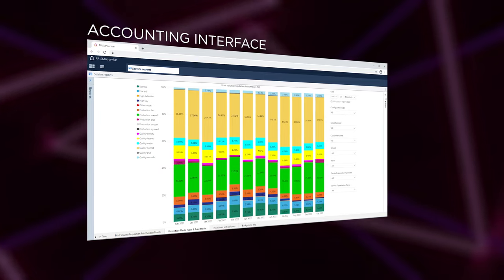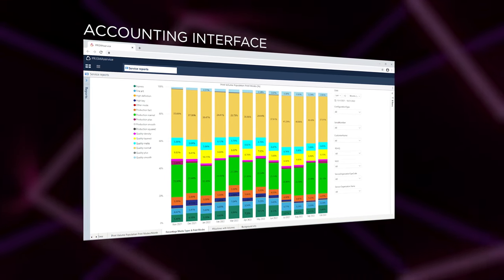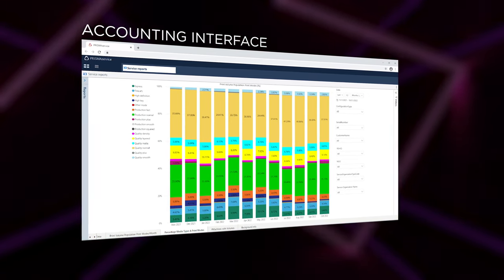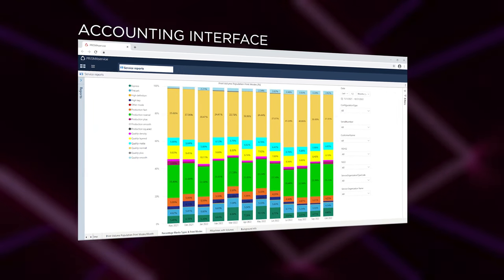You'll save time and money in pre-press and print production by generating first-time right applications, eliminating waste, and reducing the labour of highly skilled operators on every shift. The Arizona 1300 with Flow Technology also offers an accounting interface, allowing you to retrieve valuable data about ink consumption and production time for further processing in accounting packages.